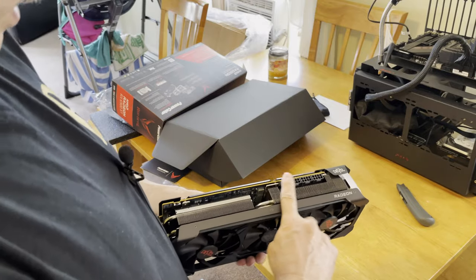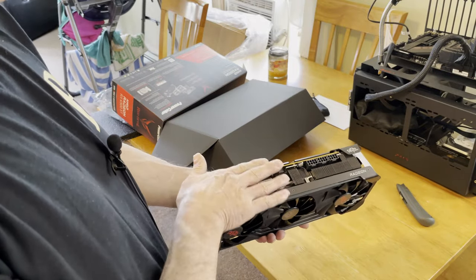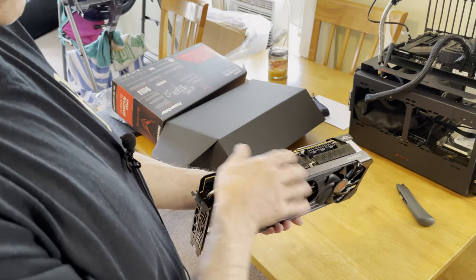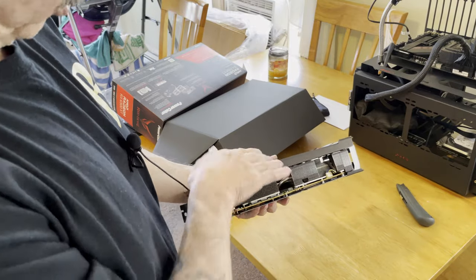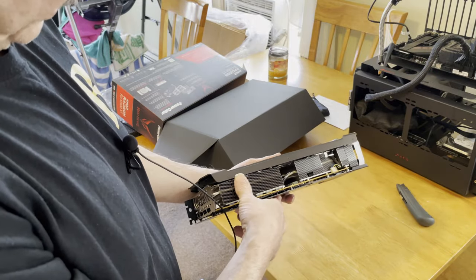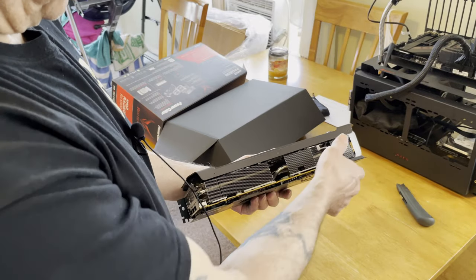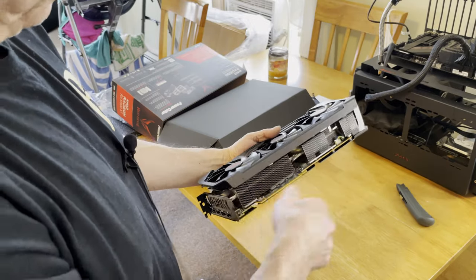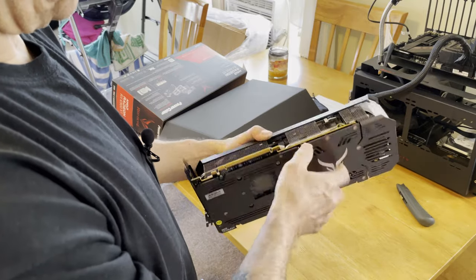I can see why it runs so cool — the cover doesn't restrict any airflow in any way, so when the fans are spinning it seems able to blow out cleanly. It has nice aluminum fins and nickel-coated copper heatsink. Wow, this thing's a beast.